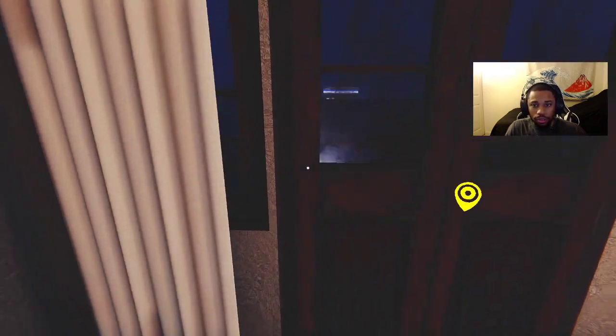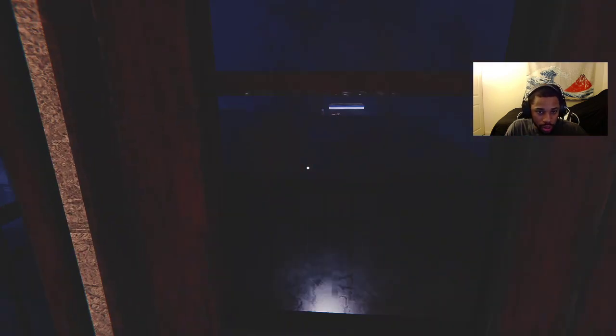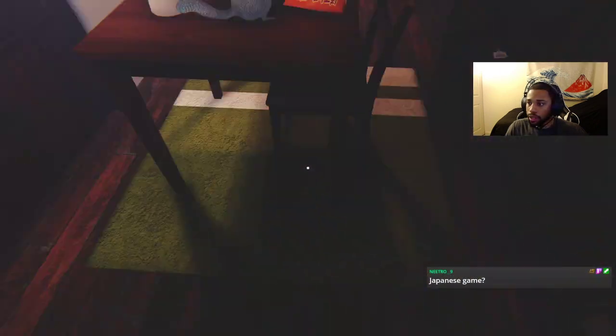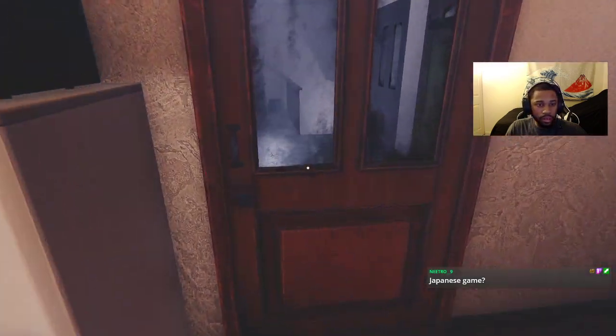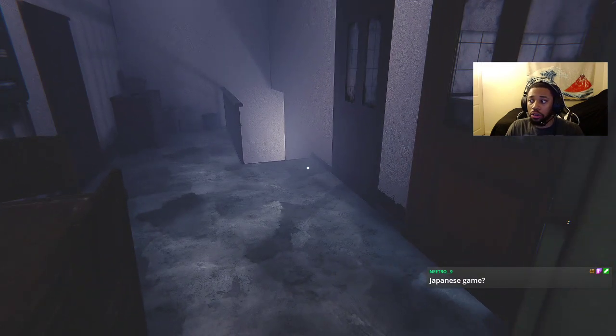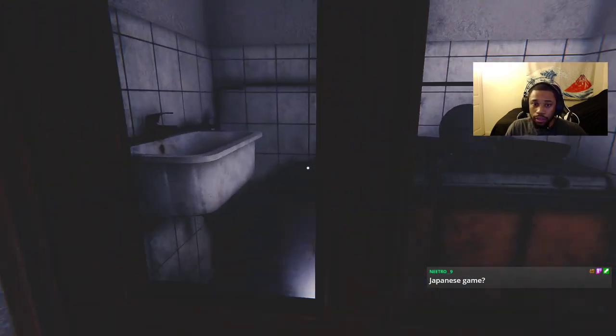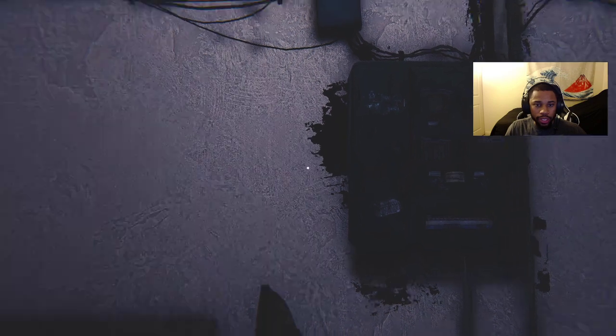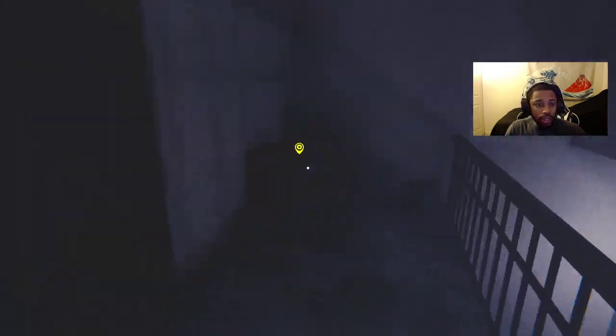Oh, is that the convenience store? It's dark outside, yeah it is dark outside. I need to bring a flashlight — you don't want to travel outside without a flashlight. Oh, is this it? It's so dark on my screen, I'm gonna turn the brightness up some more.